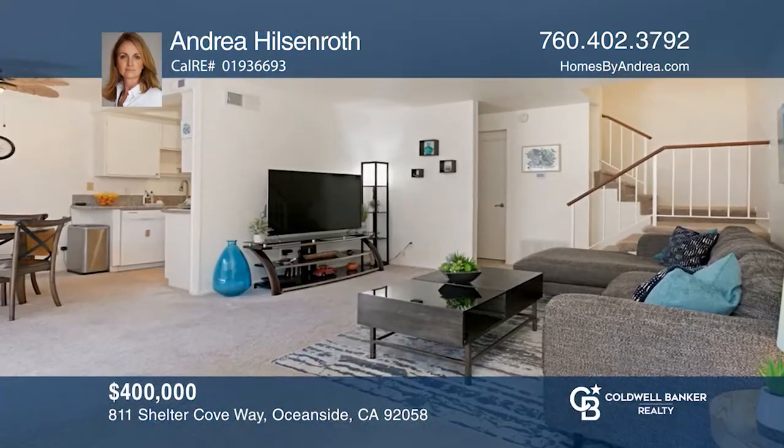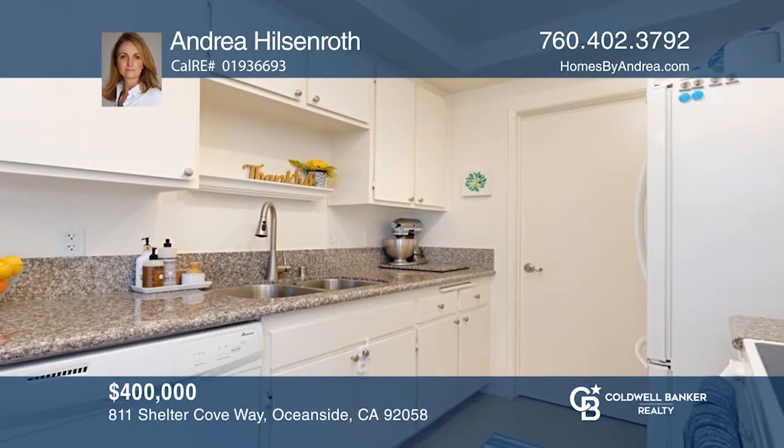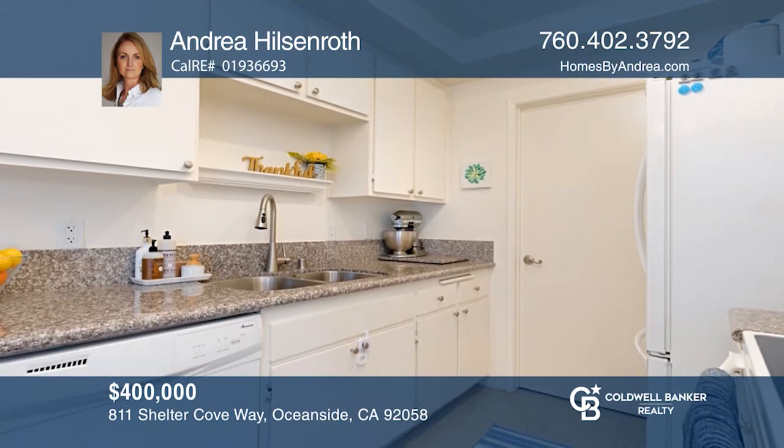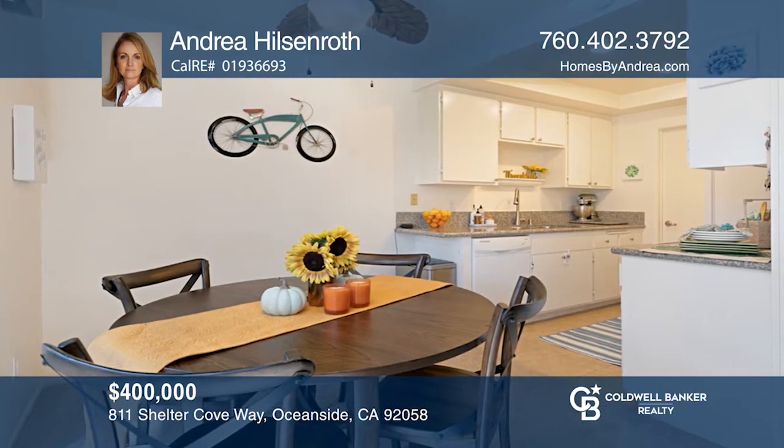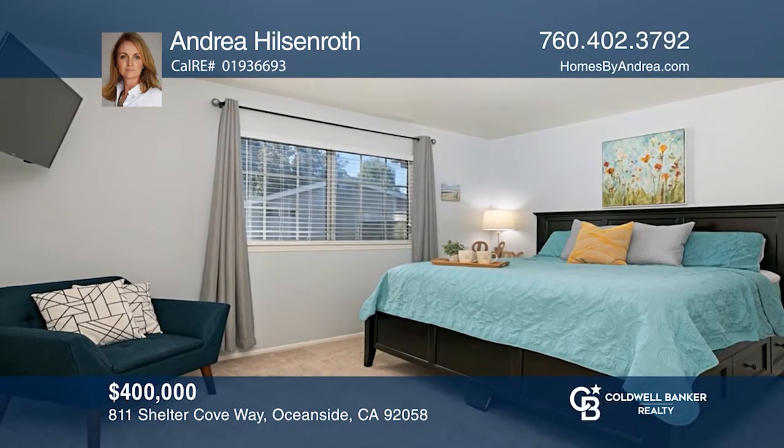This is a fantastic three bedroom home that you will not want to miss out on owning. Located in the beautiful Cape Cod style Whelan Ranch, this home has much to offer. Step inside and appreciate the nice open floor plan with a living room, galley kitchen, and casual dining.